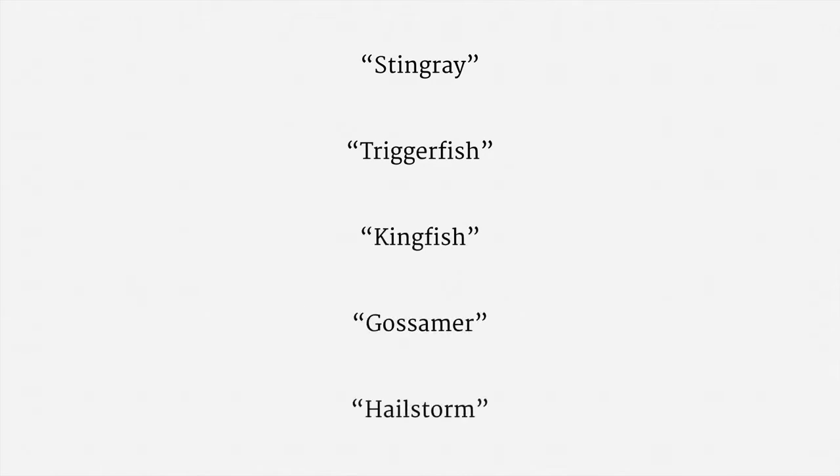Products include the infamous Stingray, as well as the Triggerfish, Kingfish, Gossamer, and Hailstorm. A subsidiary of Boeing, Digital Receiver Technology, also produces one of these devices. It's called a Dirt Box. You can't make this stuff up.